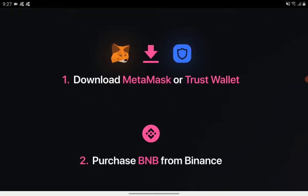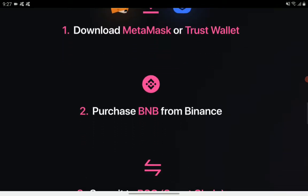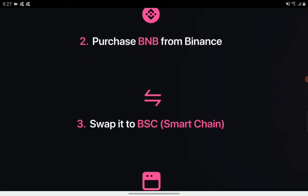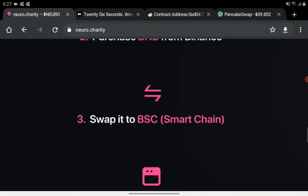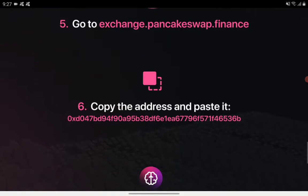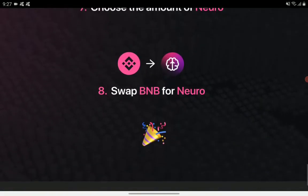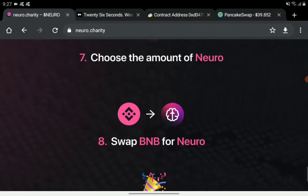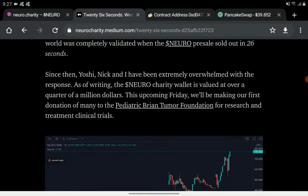To buy the Neuro token, you can use either MetaMask or Trust Wallet. You will need BNB, and you can swap it on PancakeSwap. We have the contract address and the details on how to exchange your BNB to Neuro. Let's go back and check on additional details.